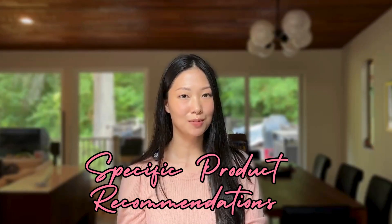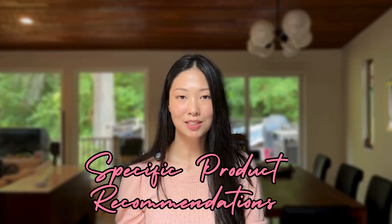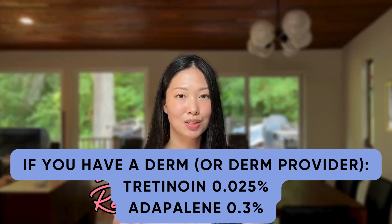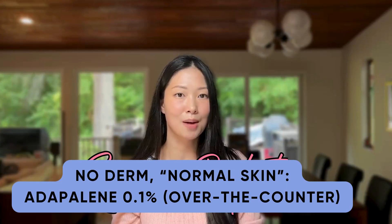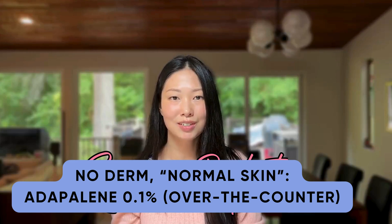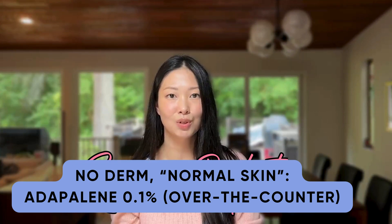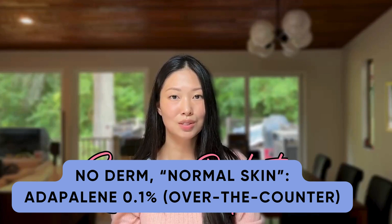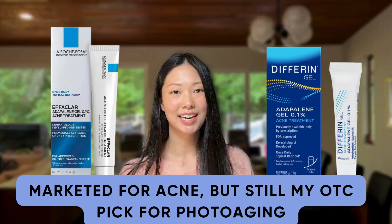Some people watching this video might be wondering which retinoid I recommend. I think that there is some trial and error involved in finding the right retinoid for you, but I hope this is a helpful starting point. If you see a dermatologist or other dermatology provider, I would consider starting tretinoin at its lowest strength of 0.025% or adapalene at its prescription strength. If you don't see a dermatologist and your skin is not particularly sensitive, I would start with the strongest over-the-counter retinoid available, which is adapalene 0.1%. The anti-aging evidence for adapalene at the over-the-counter strength is limited, but it is the most likely to improve your acne and photoaging among the over-the-counter retinoids. Note that over-the-counter adapalene products marketed for acne aren't the most exciting looking products, so you're not going to get a high-end experience with these.